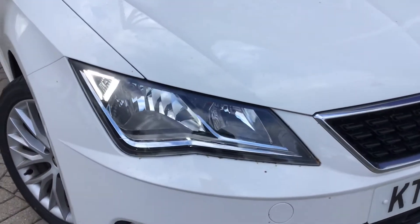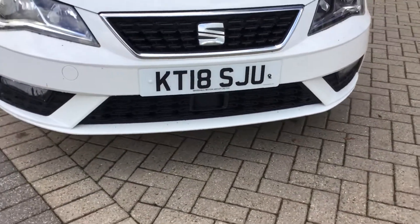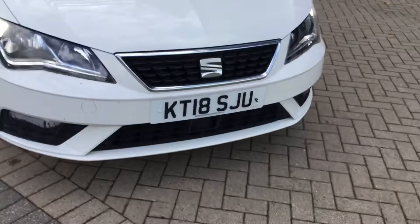Up front you'll find your daytime running lights, nicely equipped as well, your fog lights down there and the front assist helping prevent forward collisions, making it a very safe vehicle.